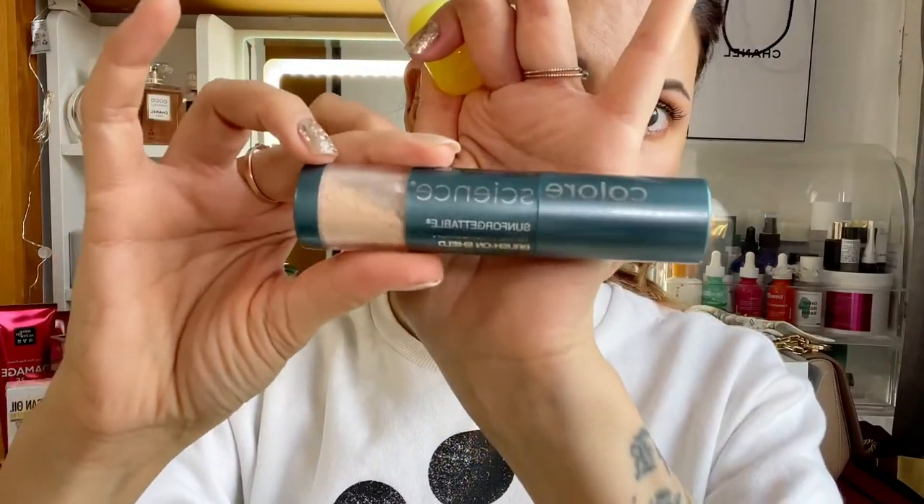I've been layering it with Colorescience SPF — a powder SPF that you can reapply throughout the day easily without breaking or smudging your makeup.